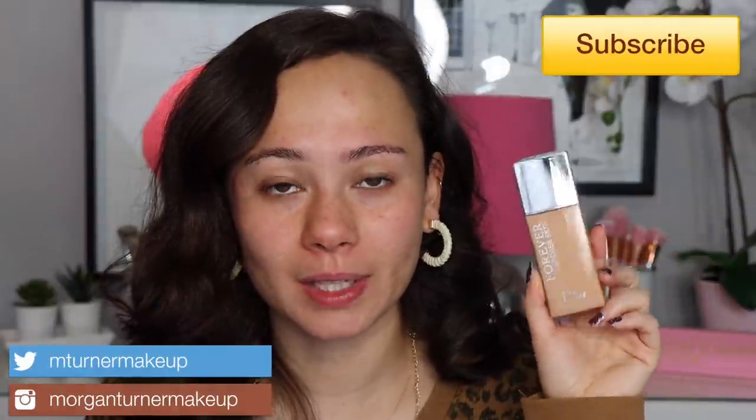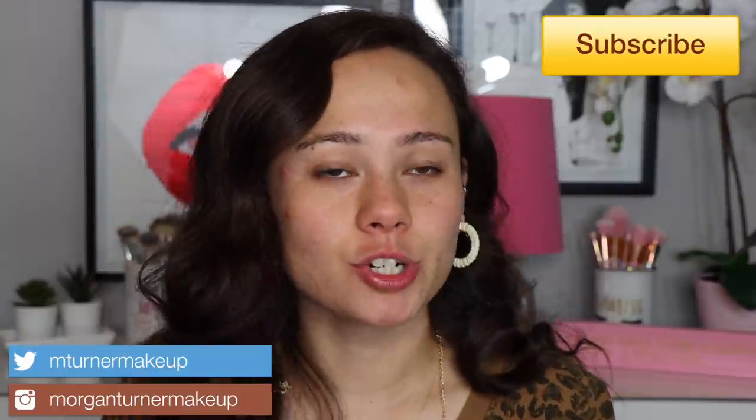Dior Forever Summer Skin. I don't know why but Dior just doesn't want to give information about the release of this product. It didn't release with their summer collection and on their Instagram they just wouldn't say when the release day was, and I'm like, I'm trying to buy this because I love Dior base products.